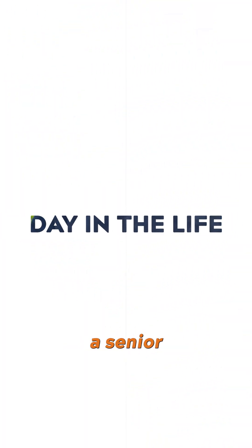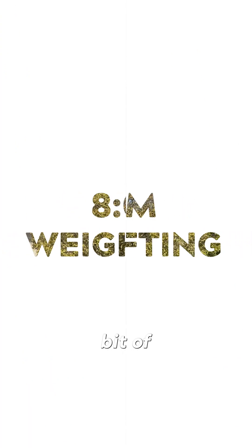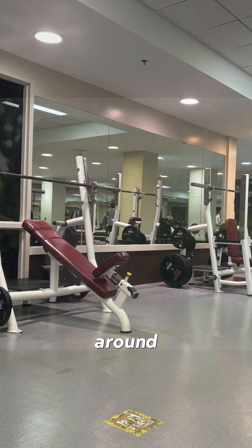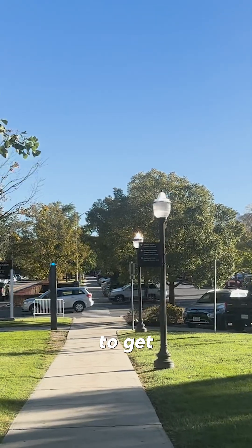Hi, my name is Maggie Scarborough. I'm a senior in biological systems engineering here at Virginia Tech and I'm gonna walk you through a day in the life of me. Usually I'll start off my day pretty early that way I'm here with a little bit of time to start lifting. That usually wraps up around 8:50 or 9 o'clock, so I get a little lift in for the day and I'm woken up and ready to get to class.